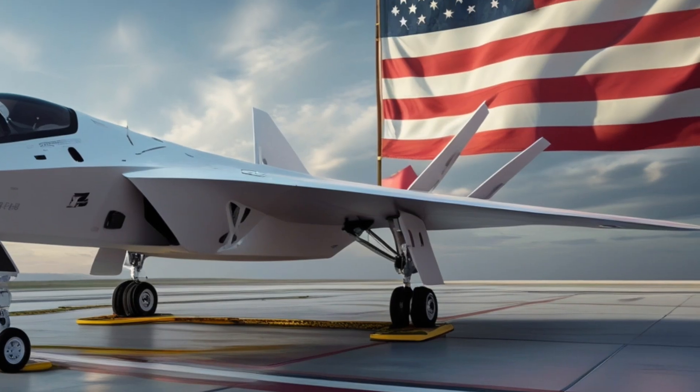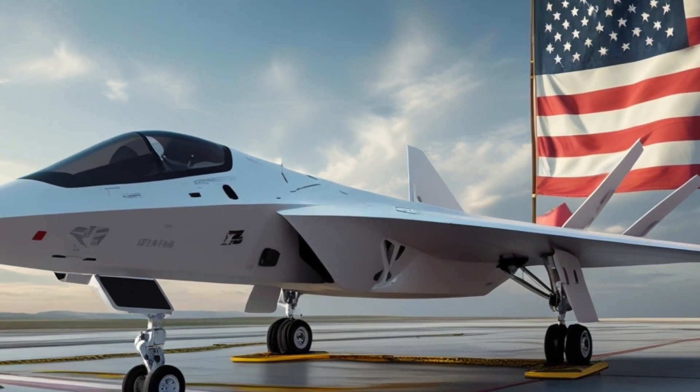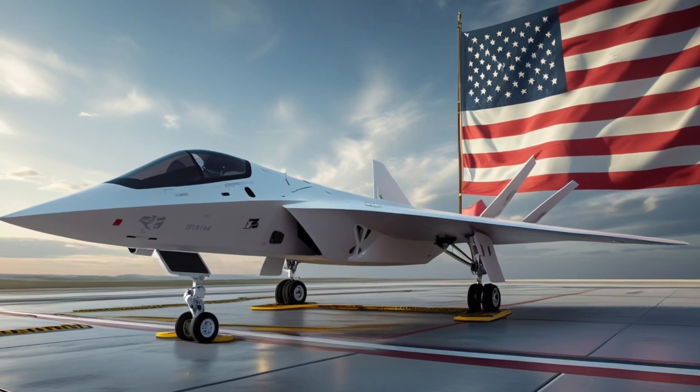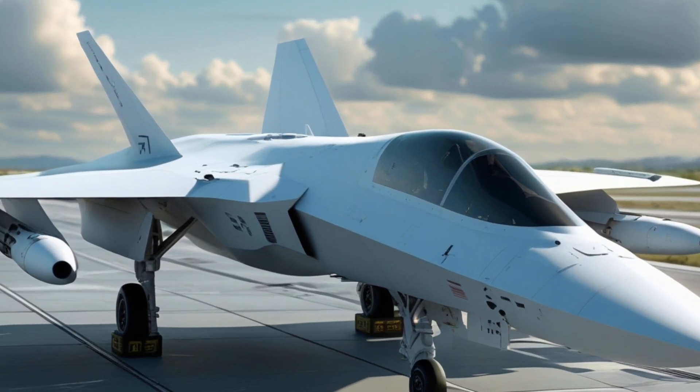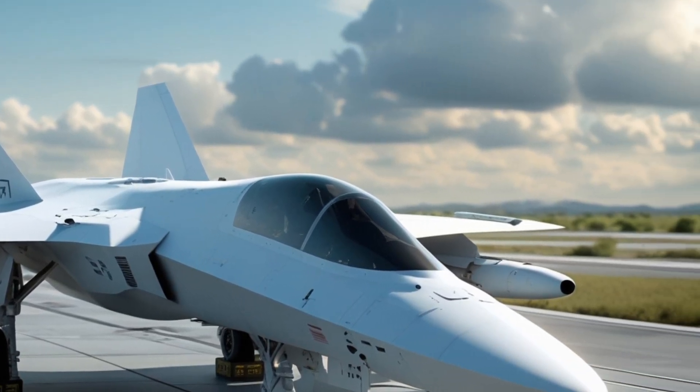This created a lethal distributed swarm capable of overwhelming even the most advanced air defense systems. This pairing of human expertise and AI-driven autonomy marks one of the most dramatic shifts in combat aviation since the introduction of stealth.